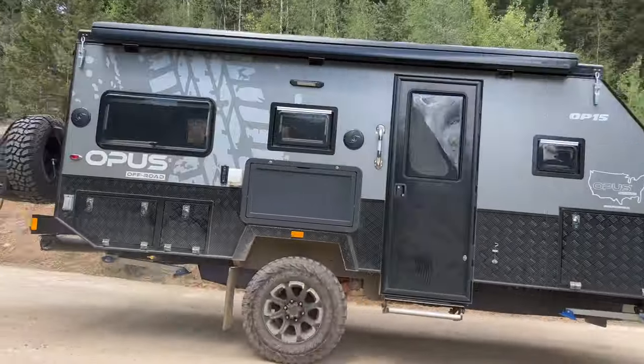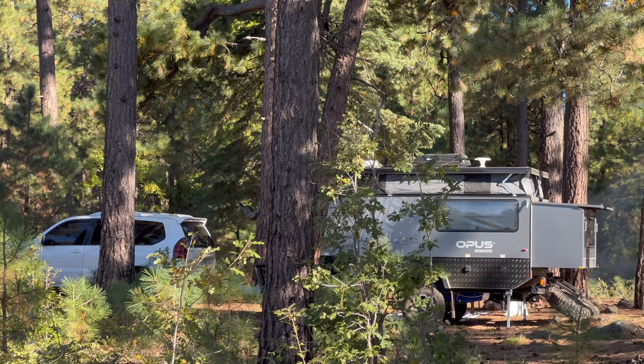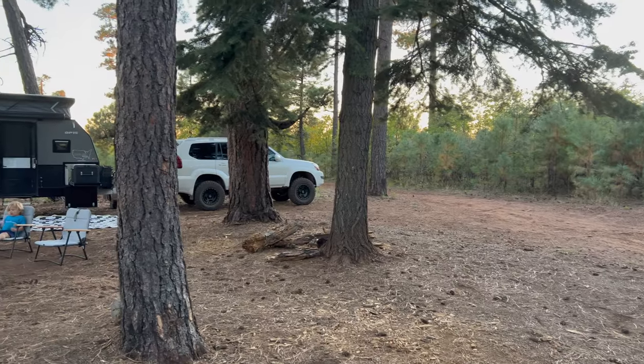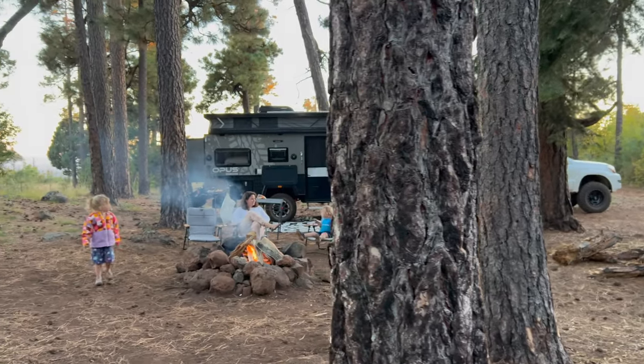Welcome to my side yard. We've taken our Opus 15 camper on a couple of great trips in the last couple of months — up in the San Juan mountains and recently a quick trip up to the rim in northern Arizona to see the fall color and camp in the pines. Today we're taking a closer look at the Opus 15, sharing things we love and a few things we don't love as much.